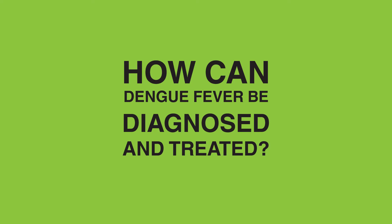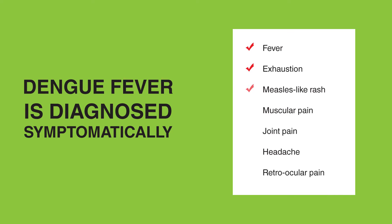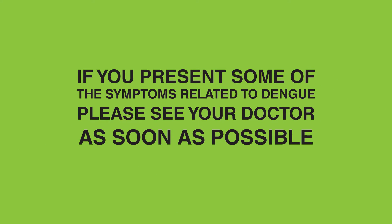How can Dengue Fever be diagnosed and treated? In endemic areas, Dengue Fever is usually diagnosed symptomatically — a physician will examine a patient for typical Dengue symptoms and diagnose them accordingly. There are also quick tests medical professionals can resort to in order to detect the virus in a patient's bloodstream, so if you present some of the symptoms, please see your doctor as soon as possible.